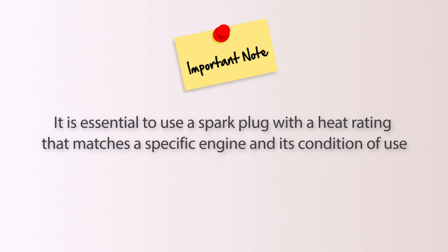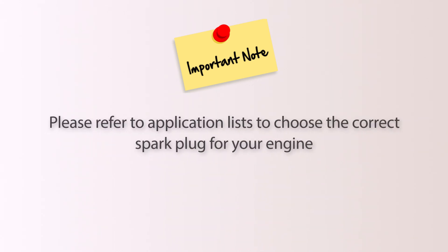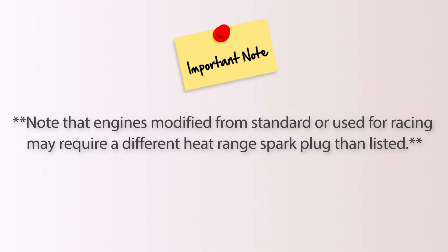It is essential to use a spark plug with a heat rating that matches a specific engine and its condition of use. Please refer to application lists to choose the correct spark plug for your engine. Note that engines modified from standard or used for racing may require a different heat range spark plug than listed.